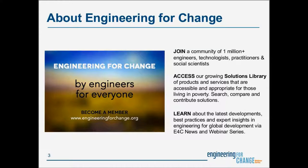E4C is a knowledge organization and global community of over 1 million engineers, designers, development practitioners, and social scientists leveraging technology to solve quality of life challenges faced by underserved communities, including access to clean water and sanitation, sustainable energy, improved agriculture, and more. E4C membership is free and provides access to current news, data, hundreds of essential technologies in our solutions library, professional development resources, and opportunities such as jobs and fellowships.